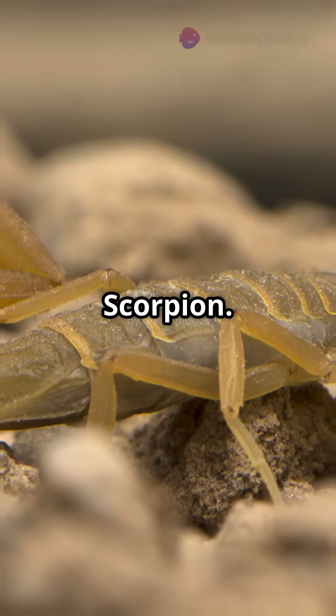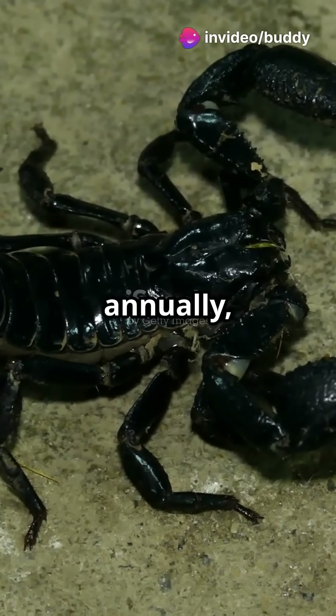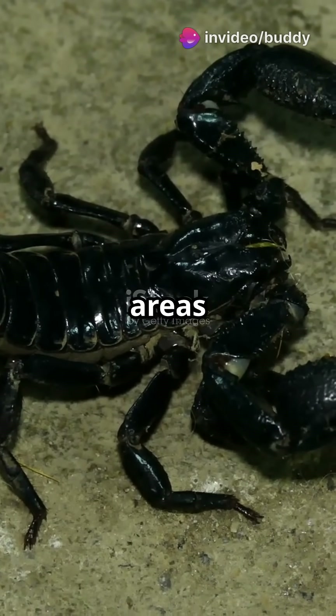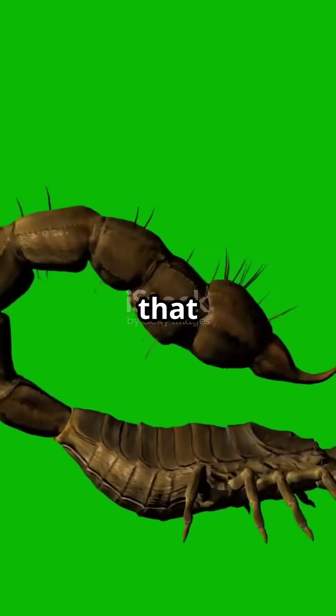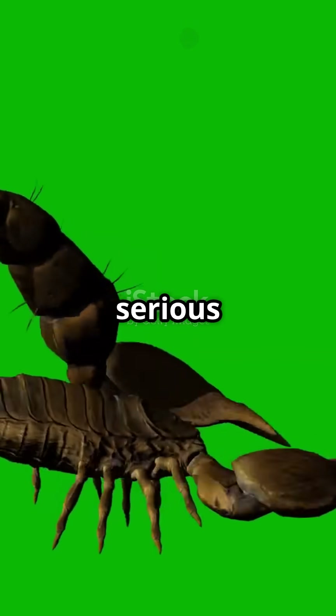Number 1: Arizona Gold Scorpion — the most dangerous in the US. Responsible for numerous stings annually, especially in urban and suburban areas of Arizona. Its venom contains neurotoxins that can cause severe pain, numbness, and in rare cases, more serious reactions.